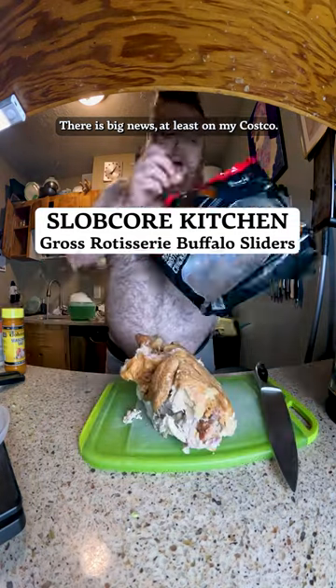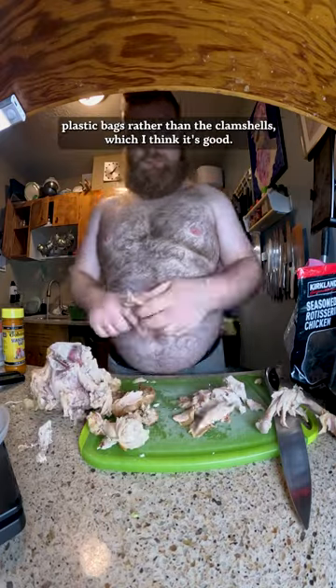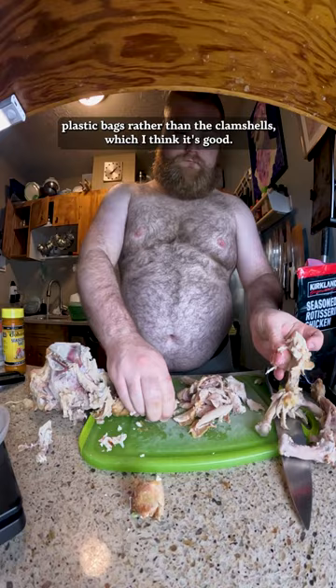There is big news, at least at my Costco — they are now offering the chicken in these plastic bags rather than the clamshells, which I think is good. It's probably using a whole lot less waste, especially on the scale that Costco does everything.